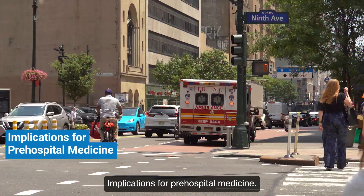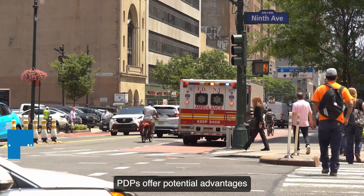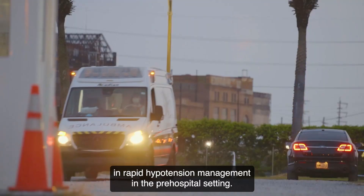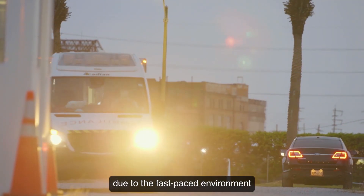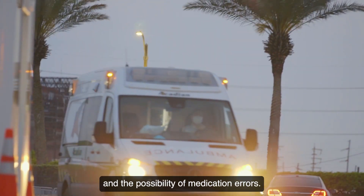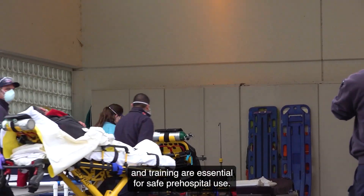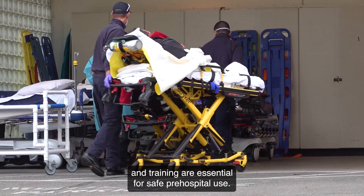Implications for pre-hospital medicine. PDPs offer potential advantages in rapid hypotension management in the pre-hospital setting. However, their use is risky due to the fast-paced environment and the possibility of medication errors. More research is needed, and standardized guidelines and training are essential for safe pre-hospital use.